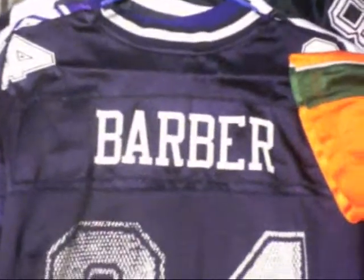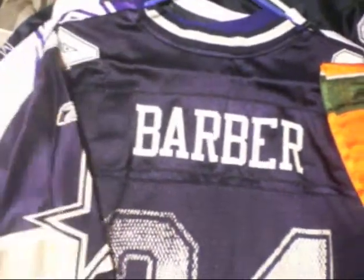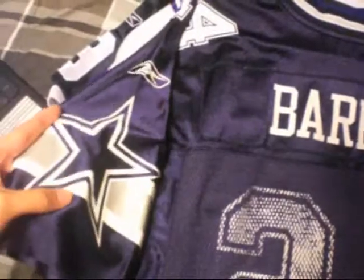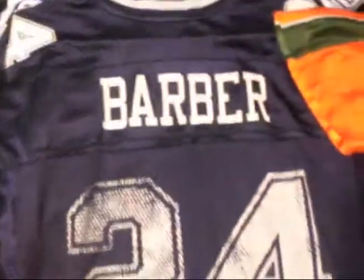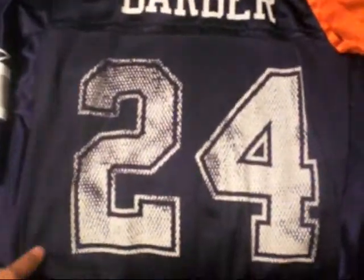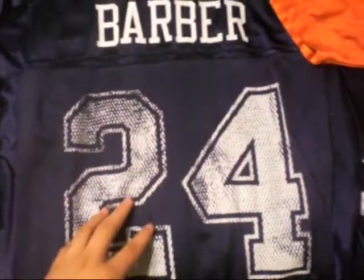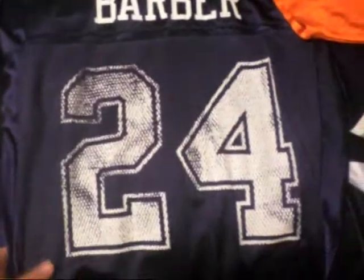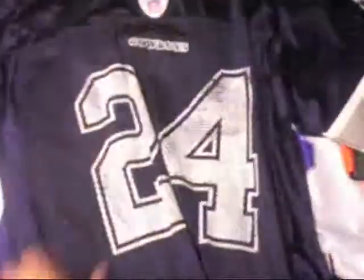And then we got a Barber Dallas Cowboys. I'm a Cowboys fan, so you're going to be seeing a lot of Cowboys stuff from me. I had this one when I was little — I didn't know how to wash these so I pretty much fucked it up, but I still keep them. Cowboys NFL, number 24, size medium.